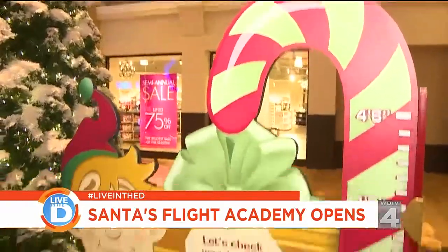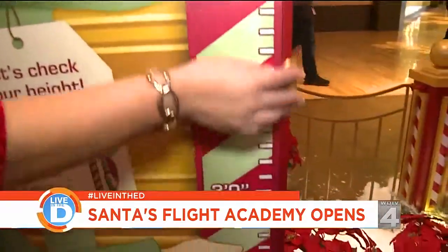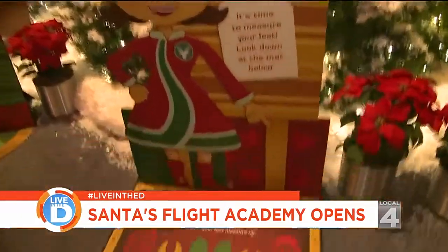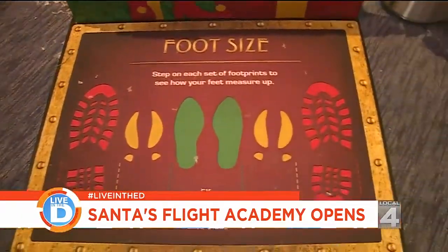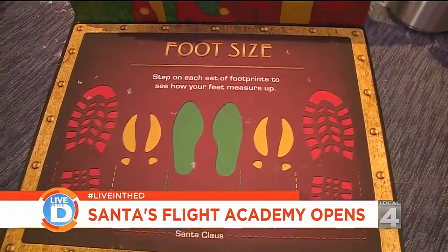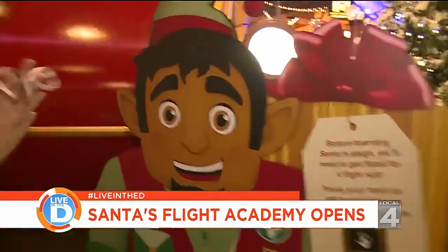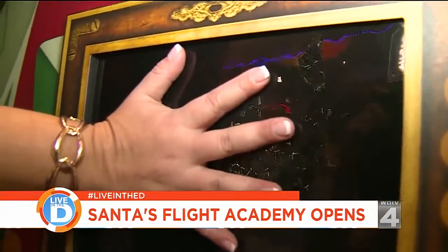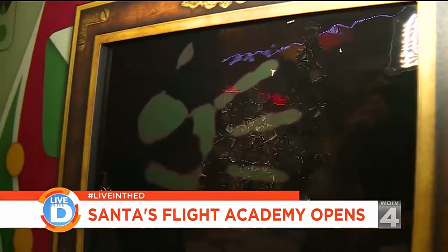First you come in here and you measure your height — the candy cane measures how tall you are. Then you measure your feet. What size are your feet? Are they reindeer feet? Are they elf size? Are they Santa size? Then you warm up your hands and push them against here, and it measures you for a flight suit and glove size.